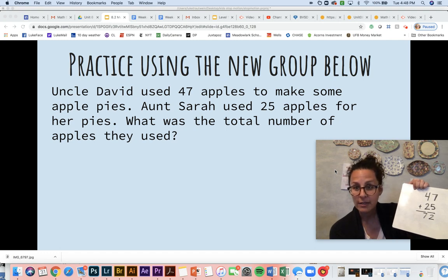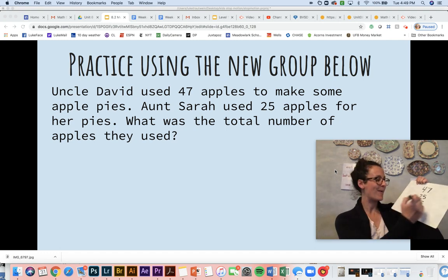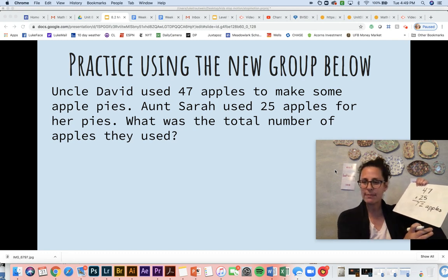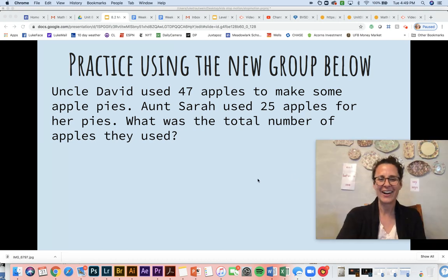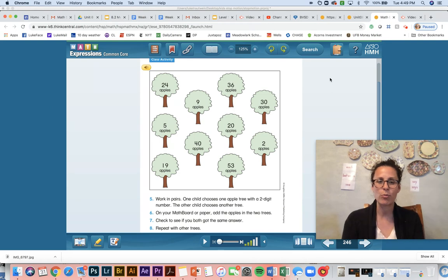Am I all done? No, I'm not all done — I need to add my label. Did you guys already beat me to it? Way to go. All right friends. So now we're going to look at our worksheet, and of course it has to do with apples.